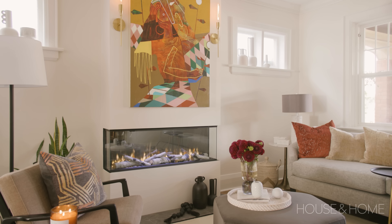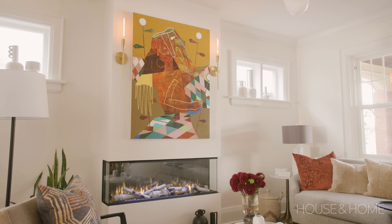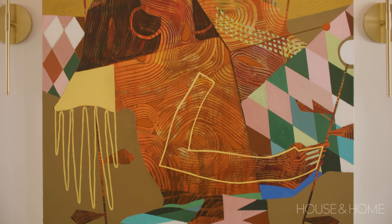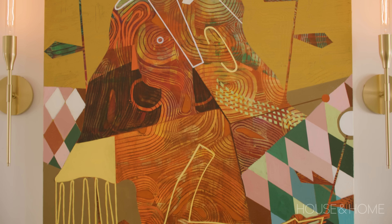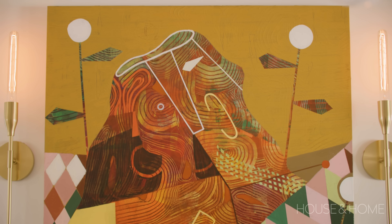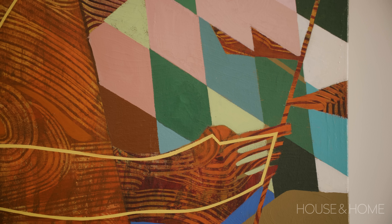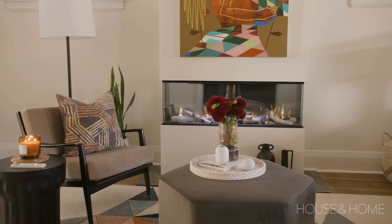Once the fireplace was built out, we figured out it was the perfect spot for a great piece of art. This piece by Vic Naresh is stunning — the colors, the design, it's fantastic. It wasn't originally in the living room, but now it is and has pride of place. The palette itself actually came from the artwork, which is very bold and strong, and it gave us loads of options to really pull things out.